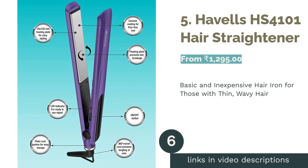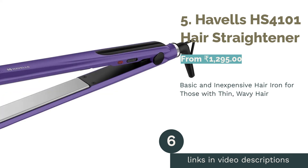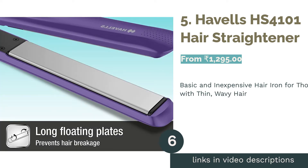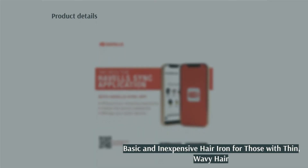The next product is number 5: the Havels HS4101 Hair Straightener. This hair iron is one of the most basic and affordable options on the market, so if you're a beginner with thin, wavy hair, you should choose this product. It comes with a 2-year warranty, takes 45 seconds to heat up, and since it has narrow ceramic plates, it can also be used as a curler.